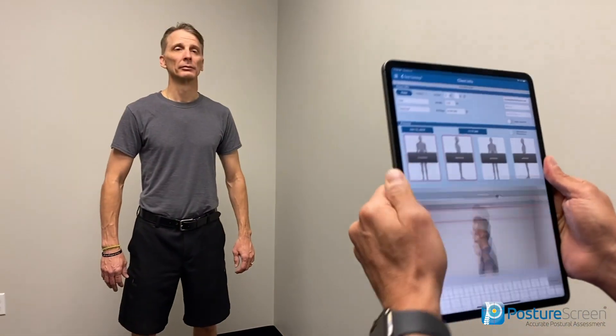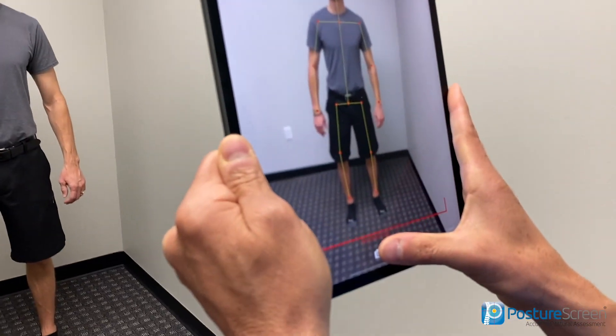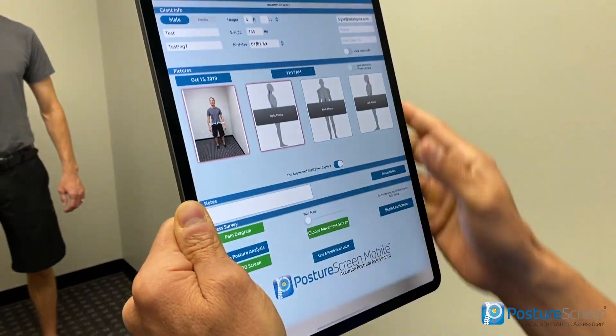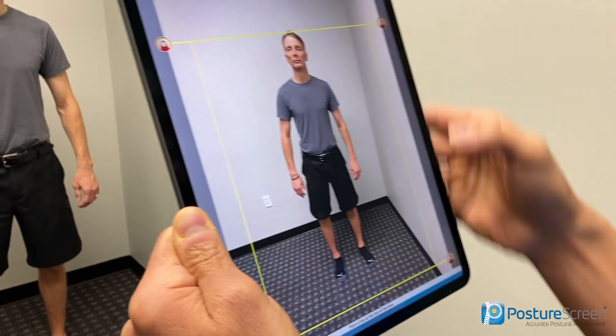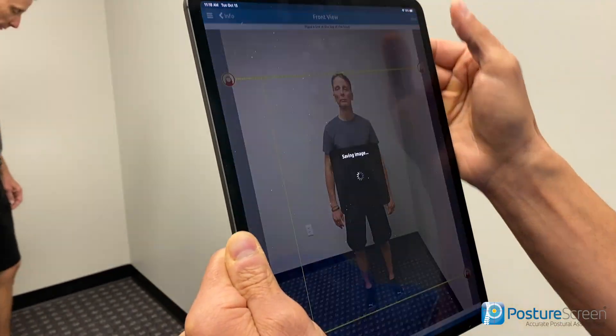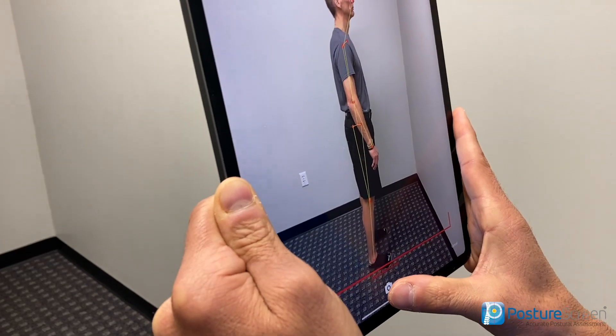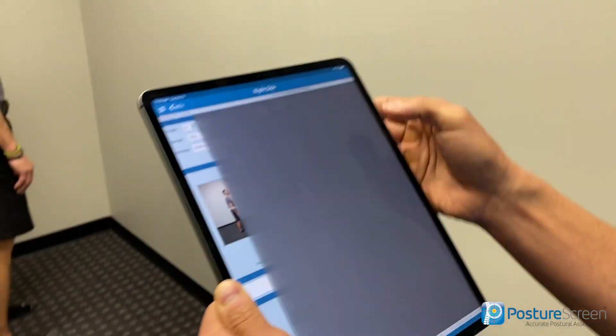So check this out. Watch how quick this is. I'm going to go ahead and just click here, then drag this down, drag this here, and ask the client to turn to the side.